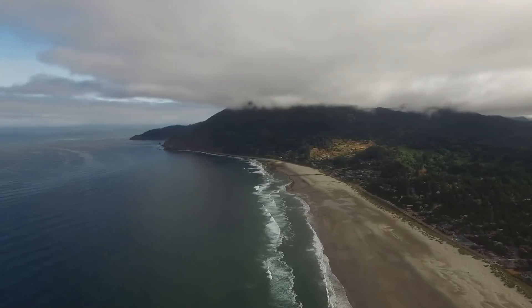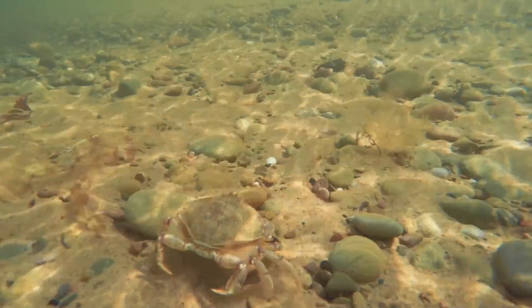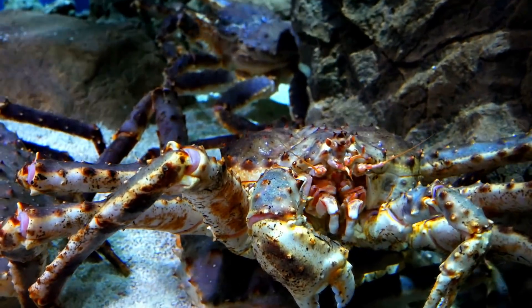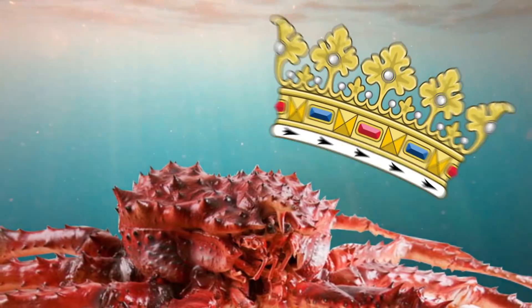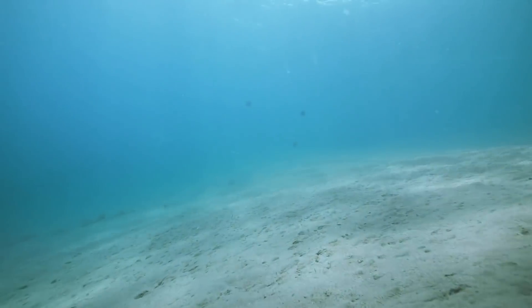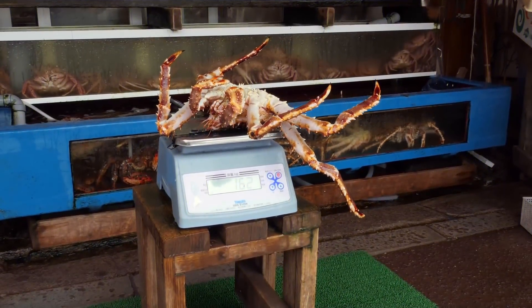For our next species we'll head over to the northern Pacific as we have the red king crab. When most people think of crabs they think of the small species found at the beach, but when you venture into deeper parts of the ocean you find these large spider-like monstrosities. These crabs really are giants, with a leg span of around 1.8 metres or 5.9 feet. They're called king crabs because the spikes on top of their carapace are said to resemble the spikes on a crown. In their native range, king crabs eat almost anything they can find, scavenging and hunting on the seabed.